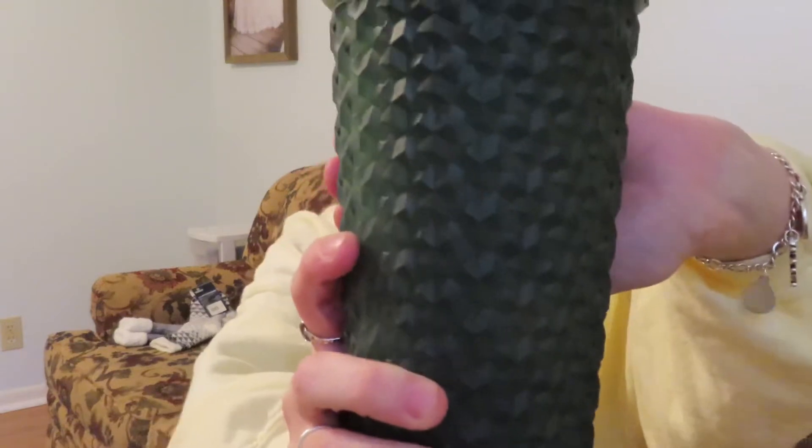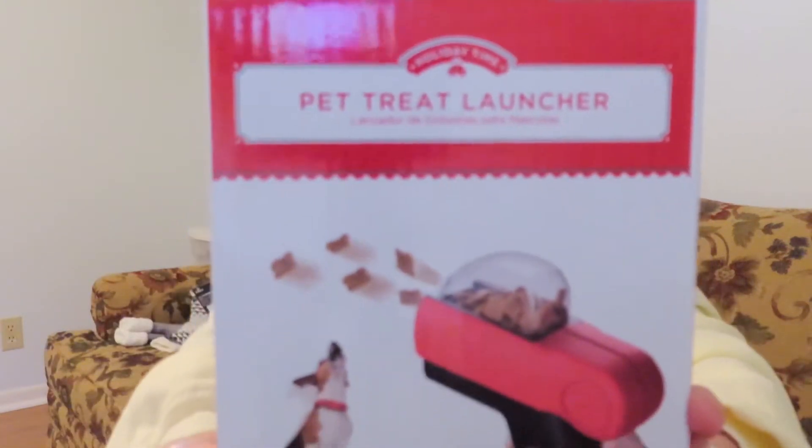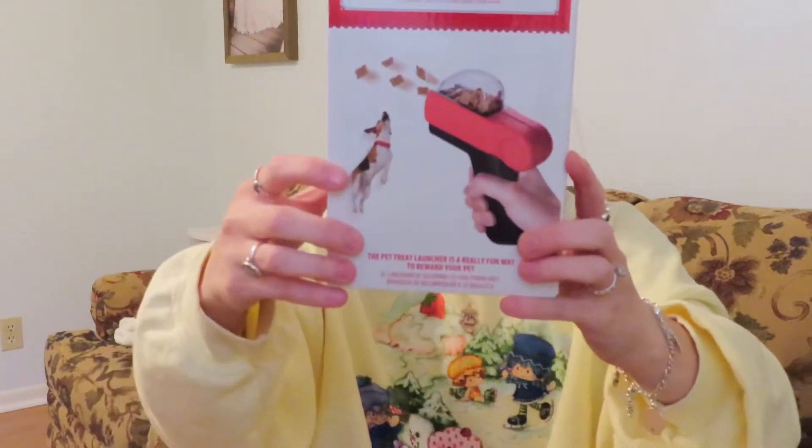We'll start from what we got from Walmart. I got this thing — it's like one of those Starbucks cups, but it was like five bucks and it's super big, and I really like this color. It's like a forest green. And then we got this pet treat launcher — we had to try this out — and this was like six bucks or something, but we'll see if our dogs like that.